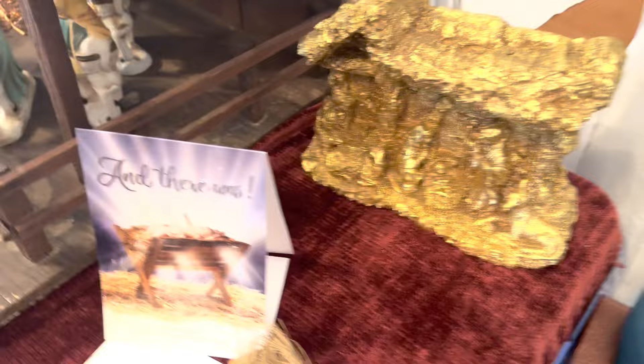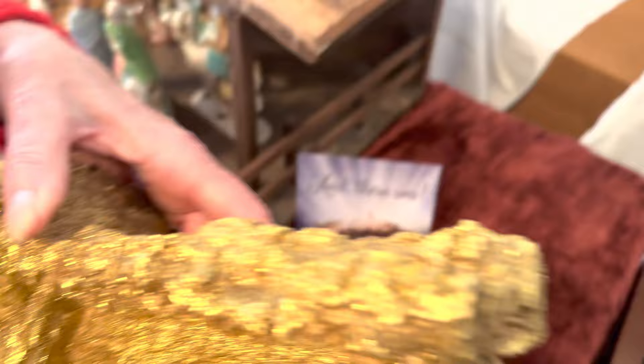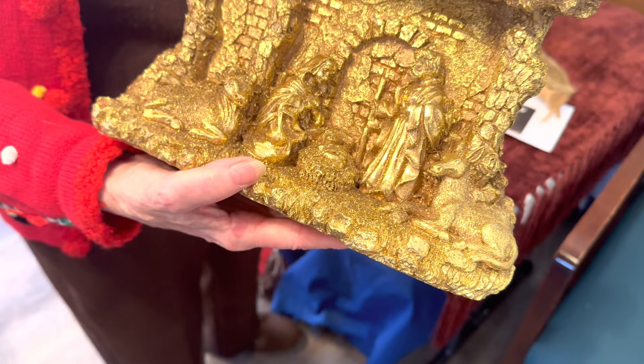I love this one — to me, this says it all. And this is styrofoam painted gold. You'd never know that. I paid 50 cents for this.